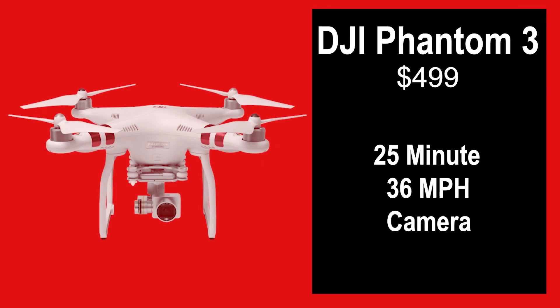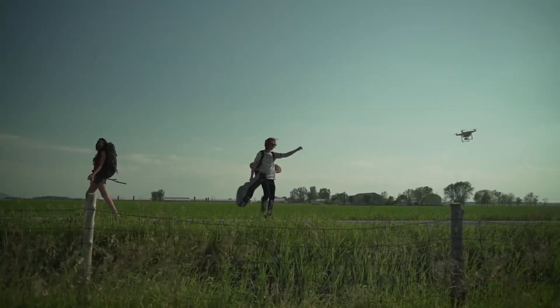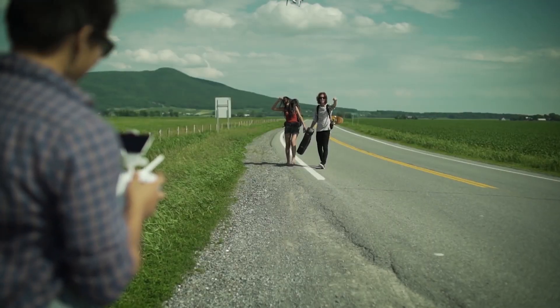Another drone we had in mind was the DJI Phantom 3. This drone is $499, its flight time is 25 minutes, and it has a 36 mph speed. It also has a camera on the bottom which we will be getting into soon. The DJI Phantom 3 Standard is liked not just because of its good flight time or flight speed, but mainly because of its beginner status and its excellent value for money.